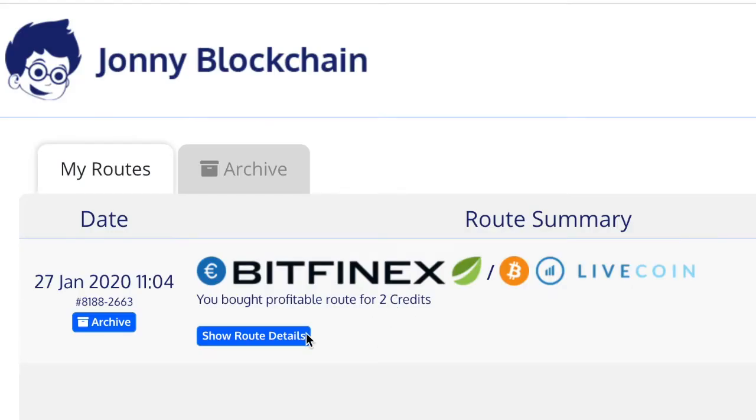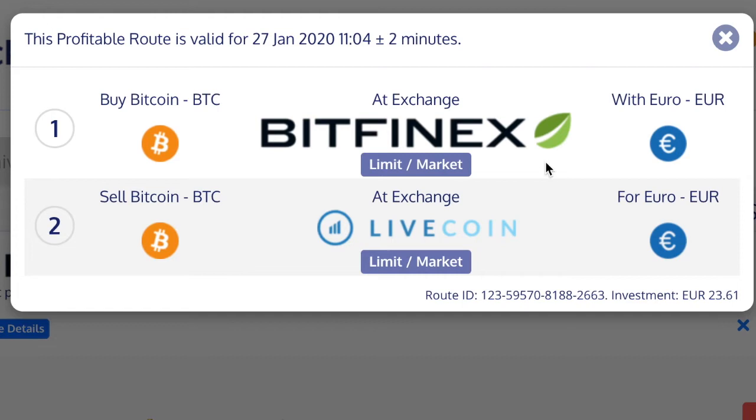Here's the trade — let's look at what's going to happen. With my Euros on Bitfinex it's going to buy some Bitcoin, and then use an exact same amount of Bitcoin that I already have on Livecoin to exchange that for Euros.